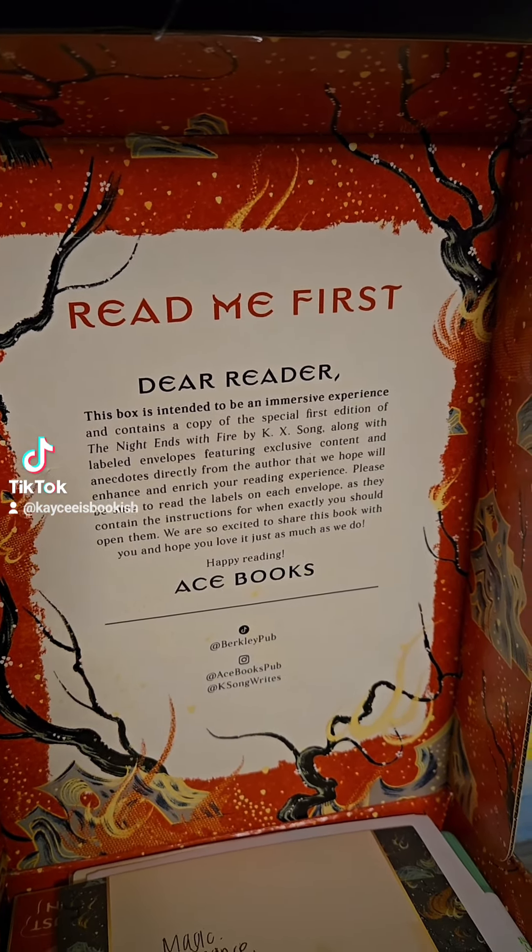Sign me the freak up. It also came with the cutest little Ace Books pin. We've got some annotating supplies and some stickers. Heck yeah. These are the cards it mentioned. So each card has a page number on it, and I guess we open it once we get to that page in the book. There are 10 cards. That's so cool. I love that.